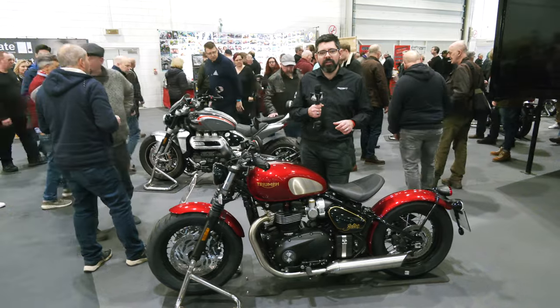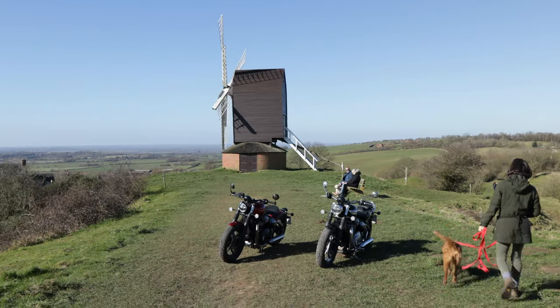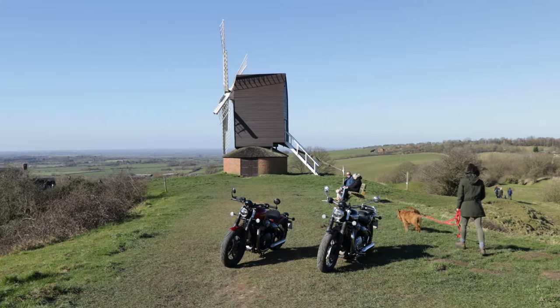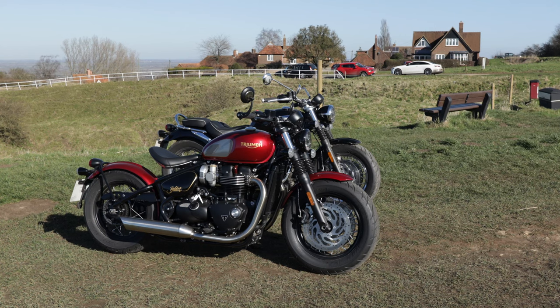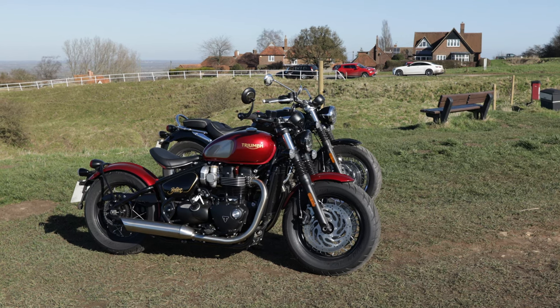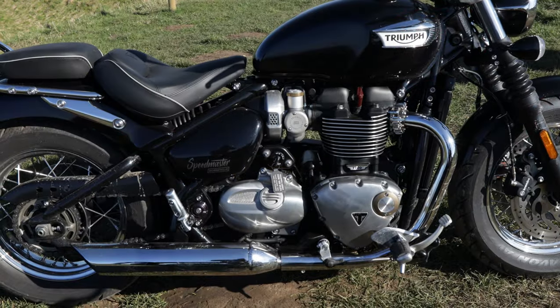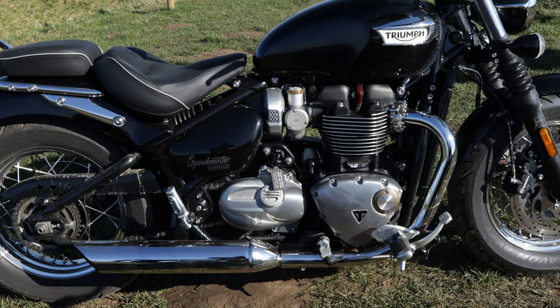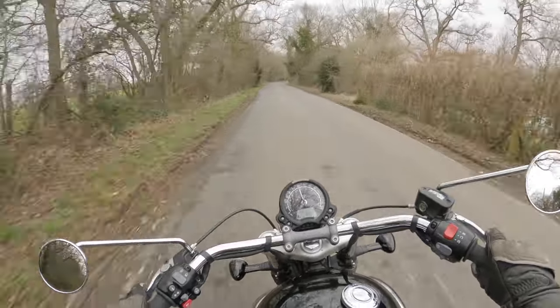You also get a slightly more relaxed riding position in terms of the bar and a slightly more relaxed geometry, really gearing the bike more towards those people who want to use it for touring or for two-up riding. Both bikes sound absolutely fantastic with that Euro 5 parallel twin engine — really does sound lovely and that high torque is ultra responsive, so the bike is very brisk when you're riding it and really does pull away nicely.